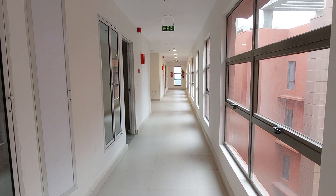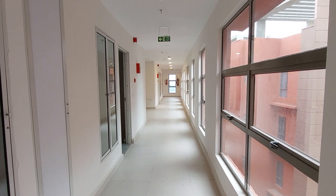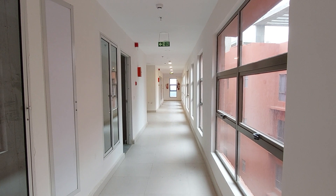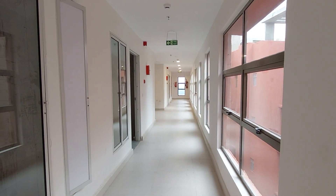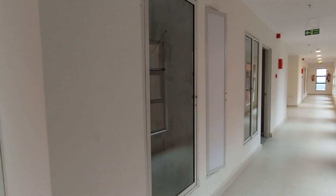Hello everyone. Good afternoon and welcome to MG Global again. Let us see our 3 BHK actual apartment with 2 toilets. This project is situated in New Town Rajarhat, which is one of the most promising locations of Kolkata right now.